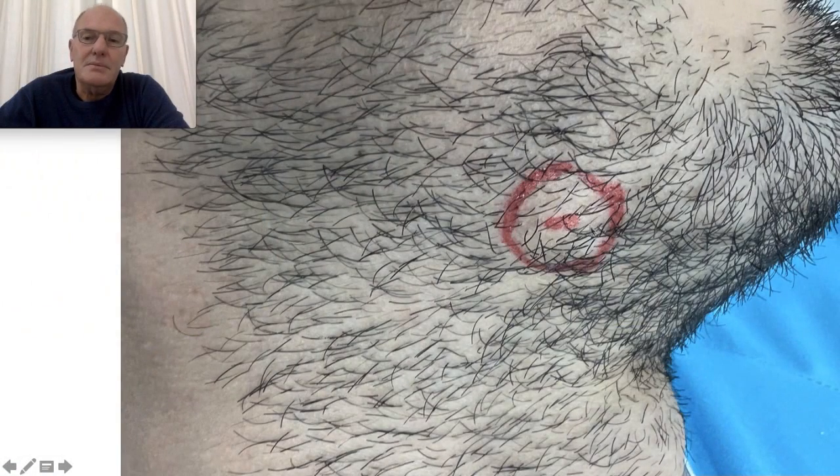Welcome to my educative channel. Today I'm going to talk about a sebaceous cyst in the maxillary branch, near the neck and the cheek.